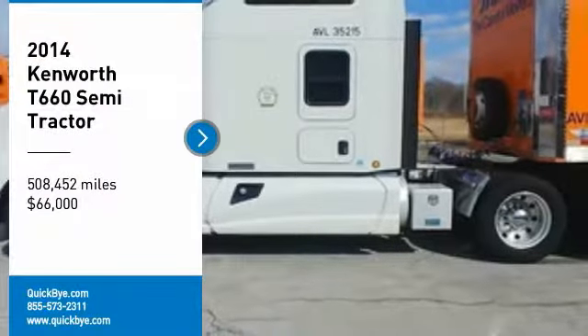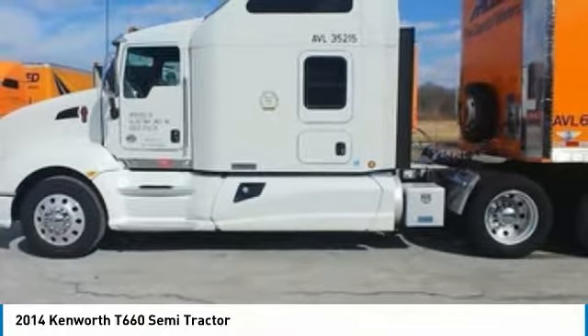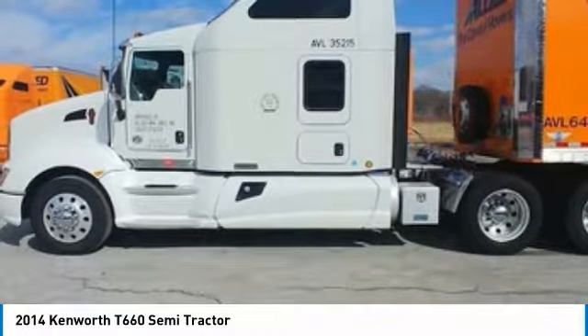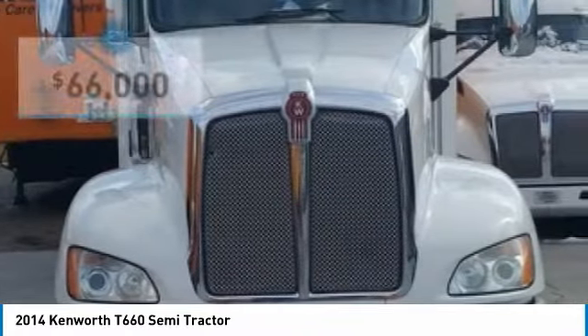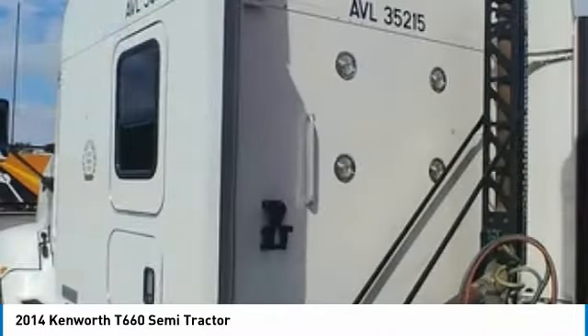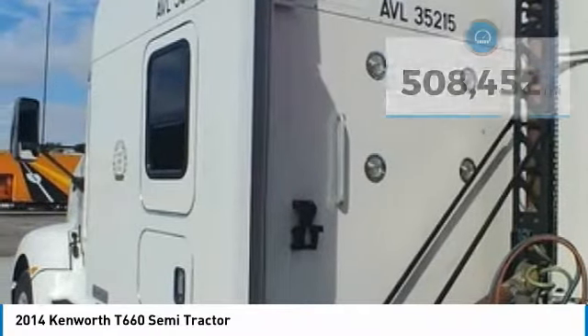2014 Kenworth T660 Semi-Tractor for Sale in Newark, Delaware 19702. If you are searching for a powerful semi-tractor that is extremely performance-oriented, then look no further, because this 2014 Kenworth T660 Semi-Tractor is the one for you.